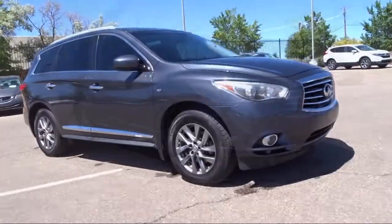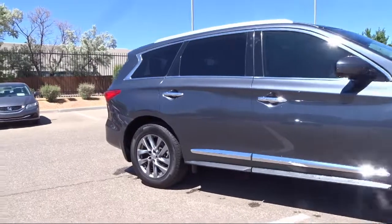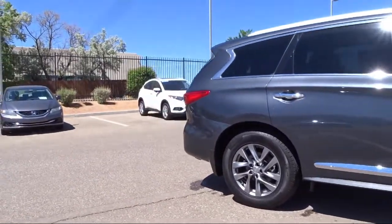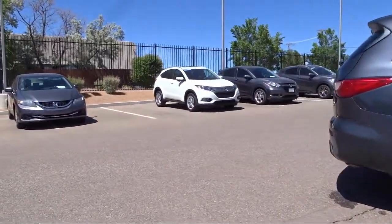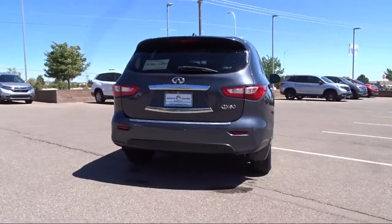Heated seats, rain sensitive windshield wipers, heated front seats, third row seating, heated door mirrors, leather steering wheel with auto tilt away, Sirius XM satellite radio, and much more.